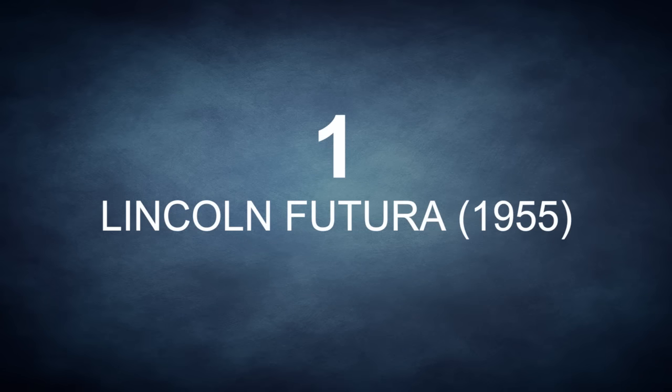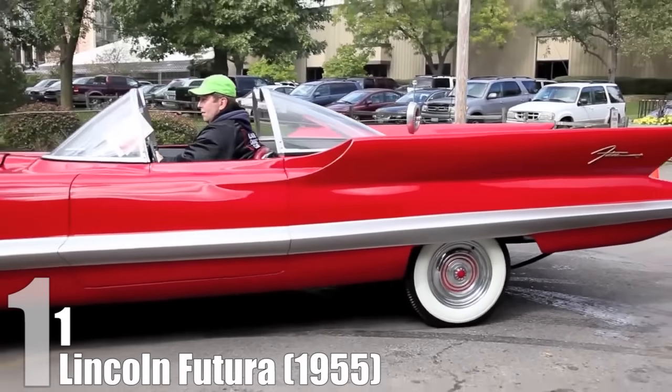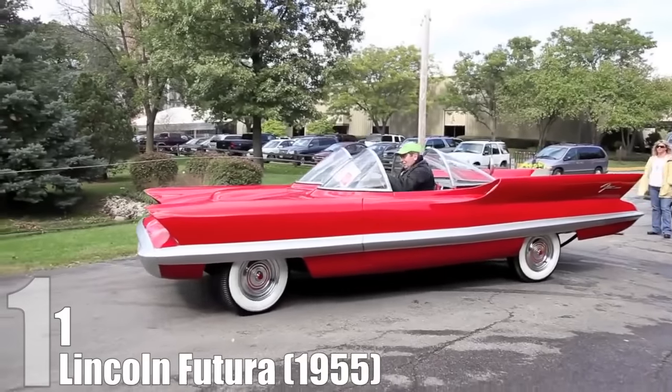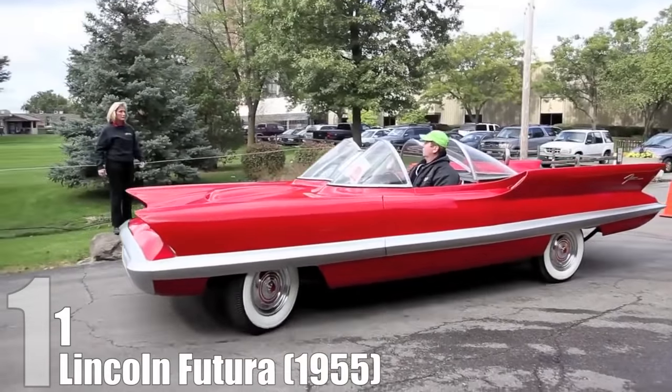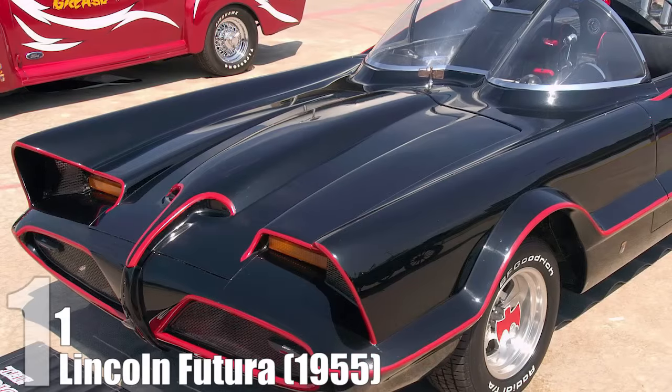The Lincoln Futura is still embedded in our collective imagination — not for what the Futura was, but for what the Futura would become. The Futura was originally produced at a cost of a quarter of a million dollars in the 1950s, to highlight potential advancement in car design.